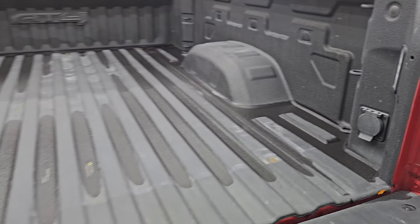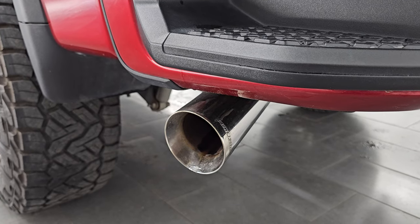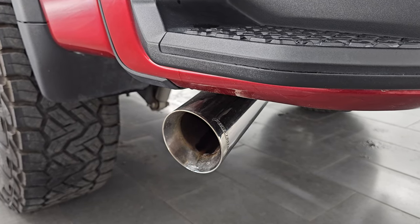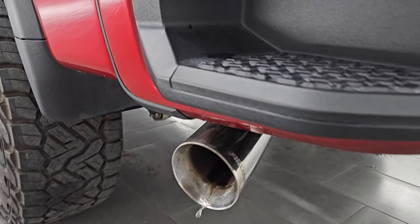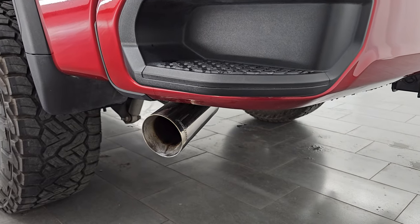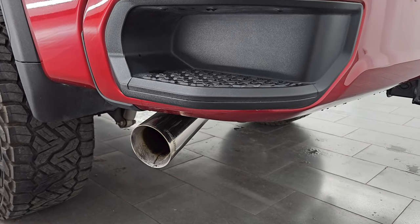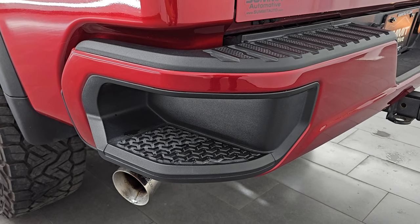Let's remote start this thing and listen to that Flowmaster exhaust. The Flowmaster exhaust has a great rumble. Let's go take a look under the hood and check out all those LED lights in the front.